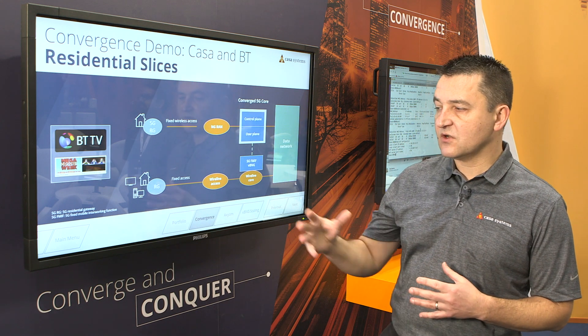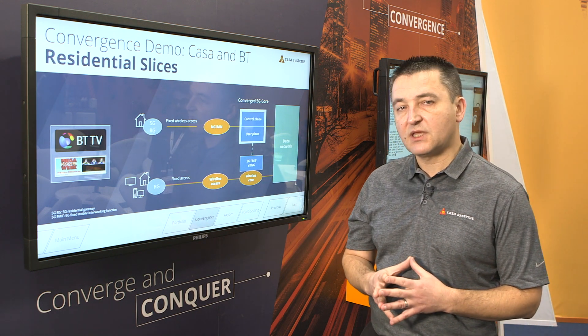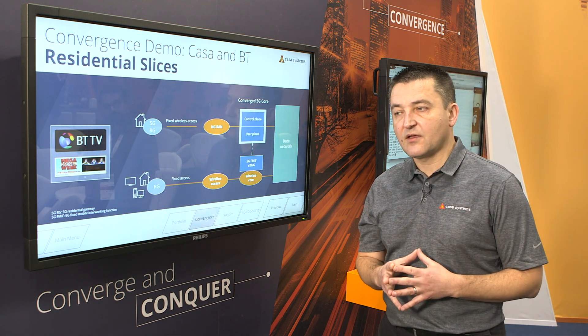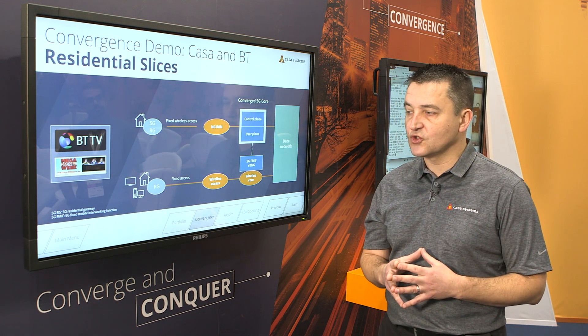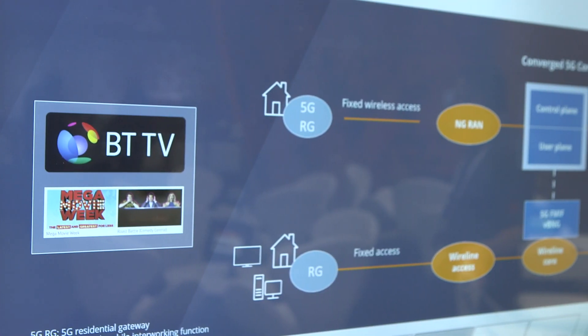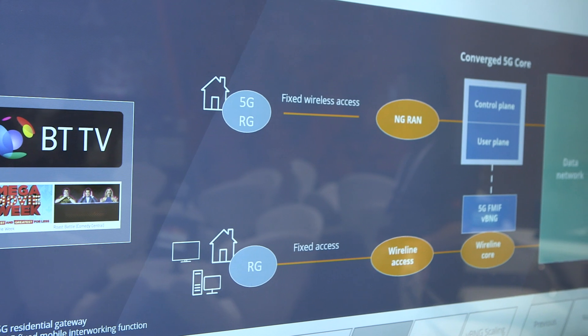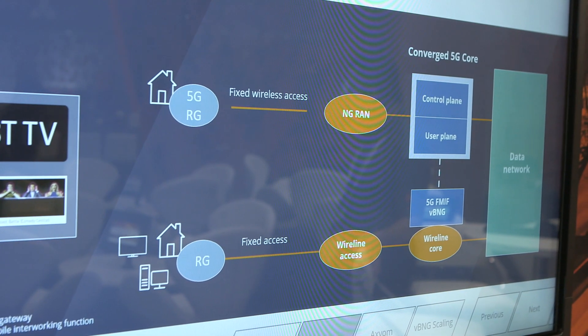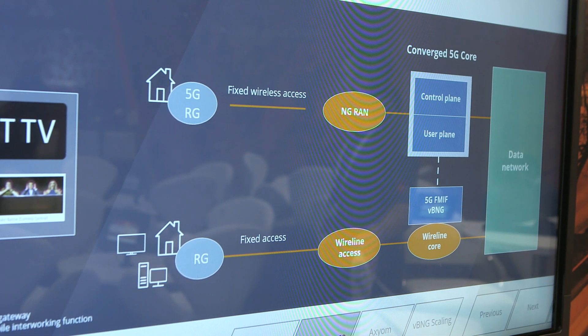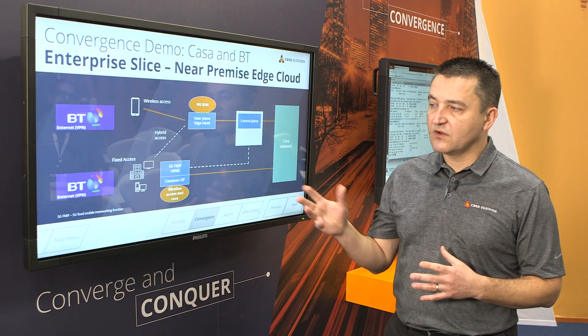The slice on the fixed network is a BP subscriber that will access a BP video channel on YouTube. It goes through our virtualized BNG, which sits here in the tech room together with the converged 5G core, and it will communicate slicing information with the 5G NRF that is in the converged core.